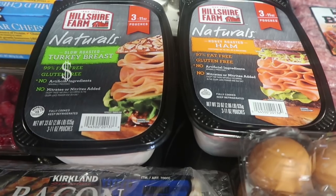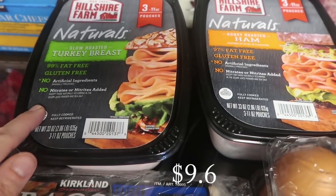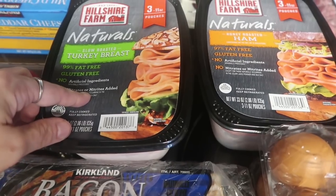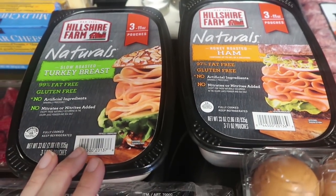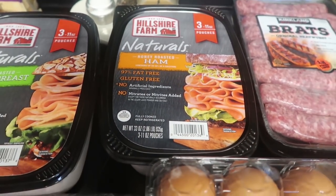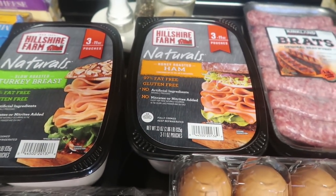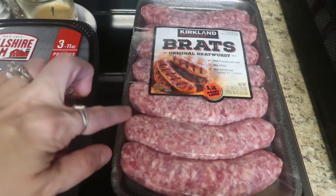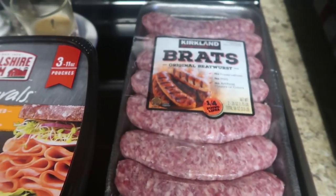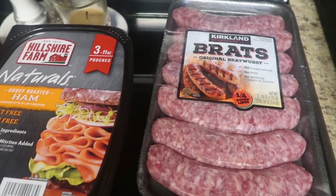I got some cold cuts for lunches and sandwiches — it's going to be a long 10 days. I got the Hillshire Farms Naturals slow roasted turkey breast, three 11-ounce pouches, and I'll freeze two and put one in the refrigerator. I'll do the same with the honey roasted ham. I also got some brats — I need them for a crock pot meal, and it's St. Patrick's Day week, which is hubby's favorite week.